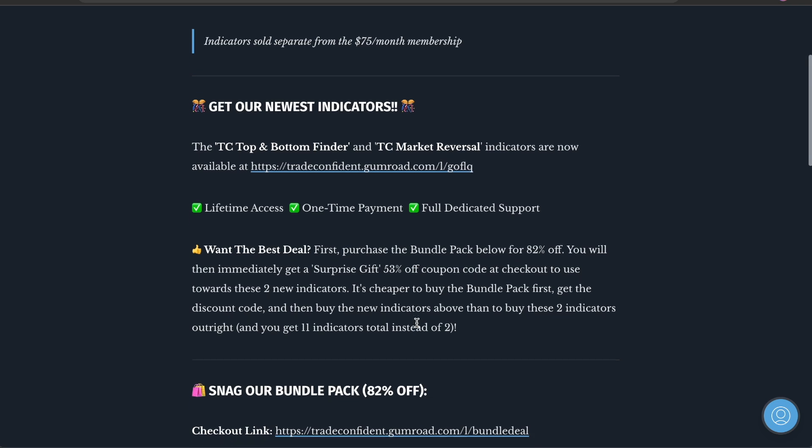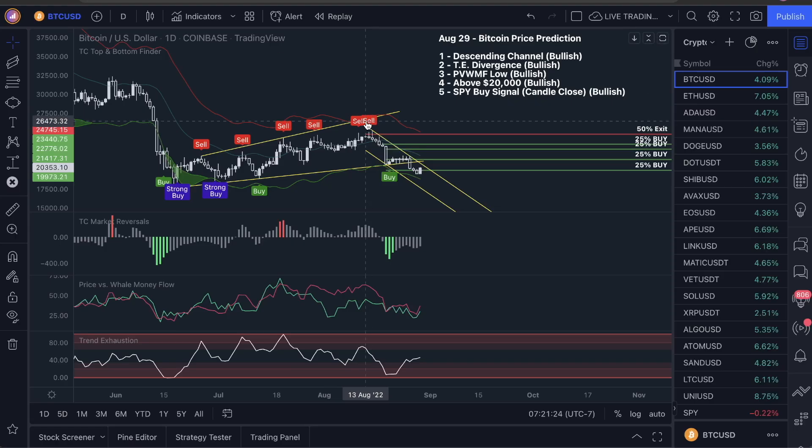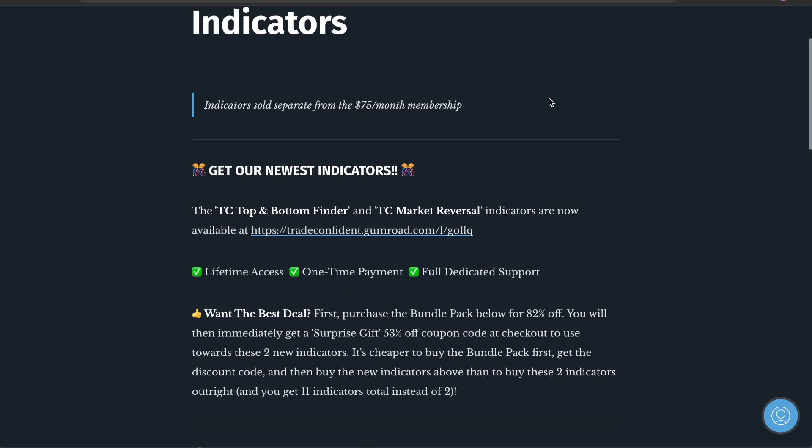It is the best deal we've got going on right now, and I would highly recommend snagging this because we've been able to call the tops and bottoms literally to the exact candle — the exact handle height here guys — before market reversals back down. And we are using this to scalp, which leads me into the last part of this video.